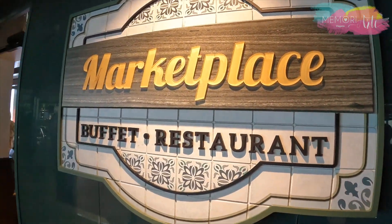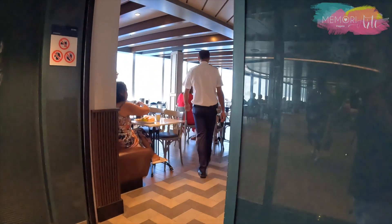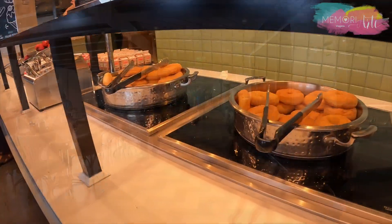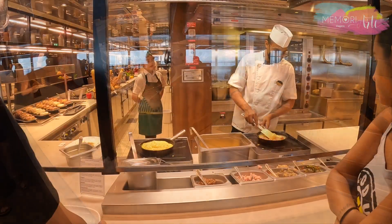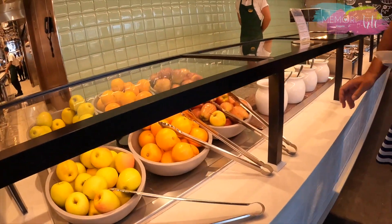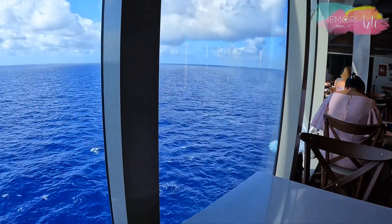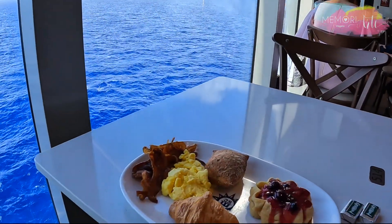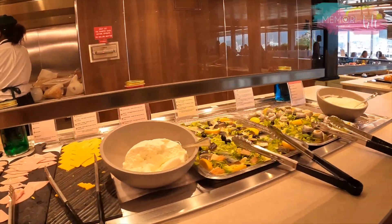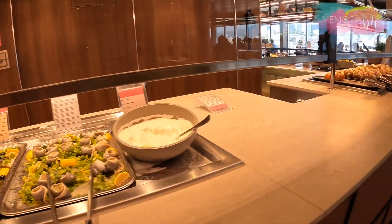No Marketplace Buffet você vai encontrar uma incrível variedade da culinária contemporânea. O buffet fica aberto no café da manhã, almoço, jantar e até lanches no final da noite. No café da manhã tem várias opções de bolos, donuts, ovos e frutas.